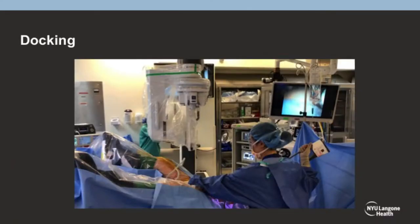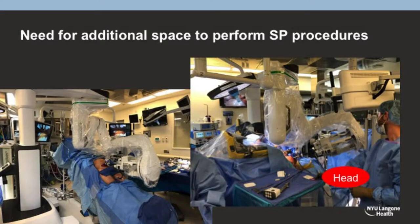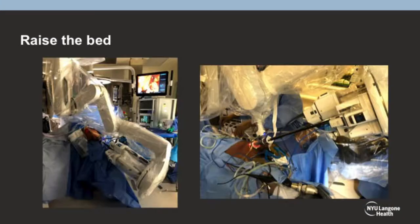I'll skip through the docking and instruments because Dr. Kou showed this. You do need a little additional space because you're swinging the boom all over the device, and you need to have the bed positioned a little differently so you don't have the head on the floor.